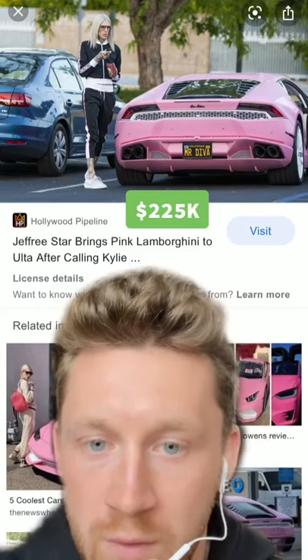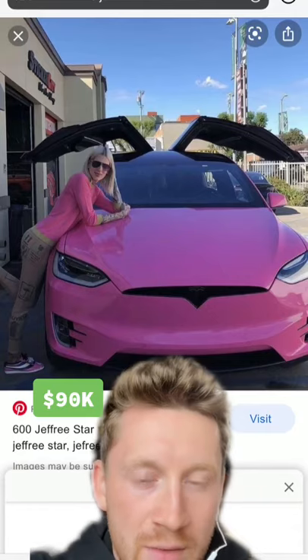Hear me out here — this is actually kind of sick. I'm pretty sure he still has the Tesla Model X, also in pink. You're going to see a trend here.